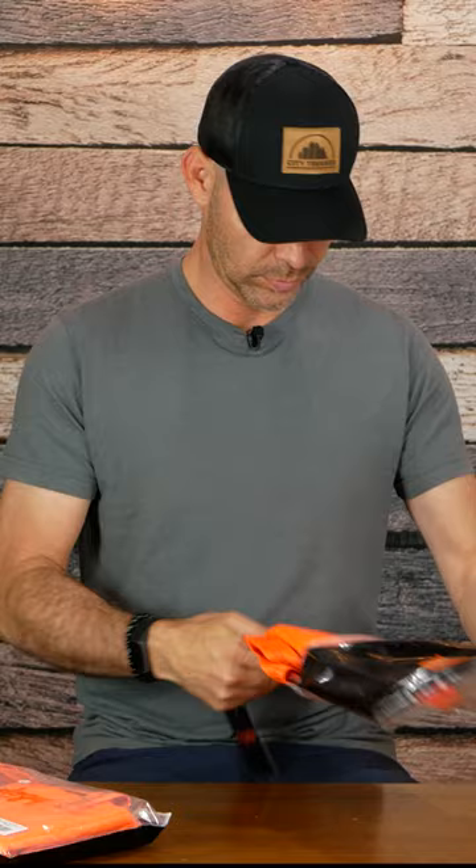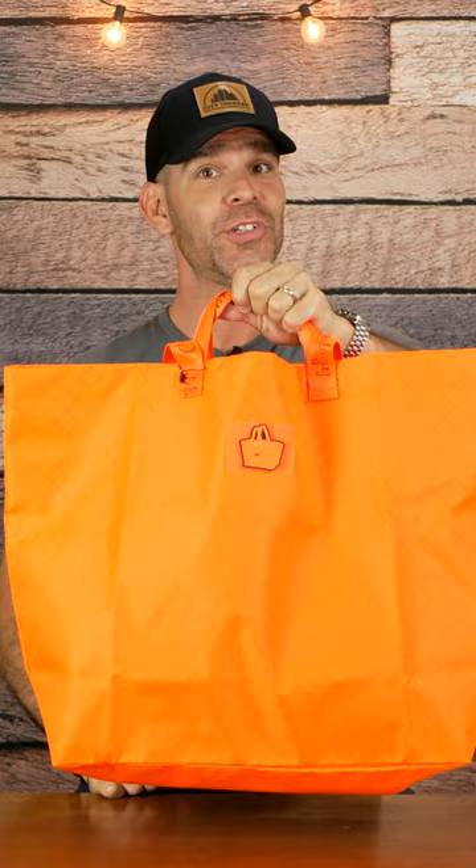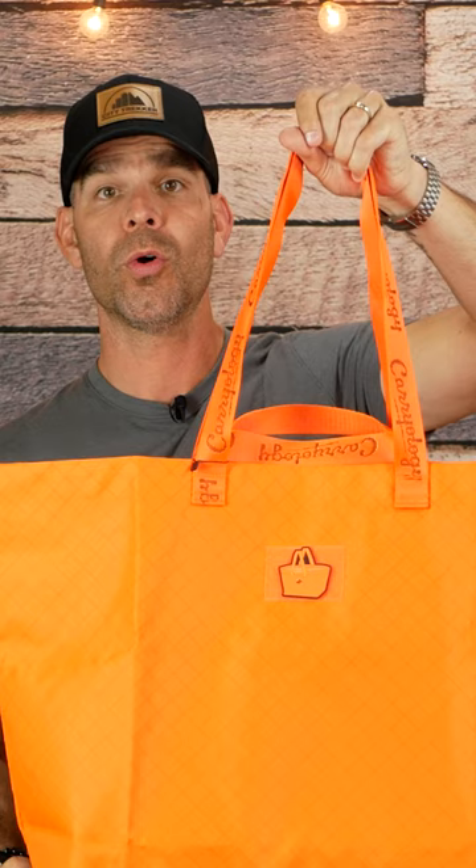It actually has a spot for patches and they've included one here. This is the medium — that's huge. You've got handles; you can carry it at the top or there's a longer shoulder strap.